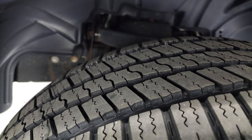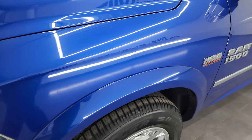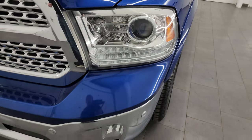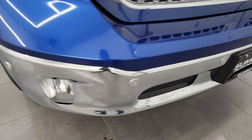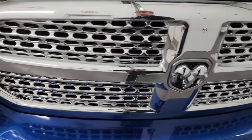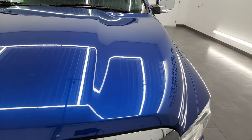This is a clean title history from right here in Wisconsin. I believe it is a two-owner vehicle. The front fender is in excellent condition — I didn't see any dents or dings. It does have the projector style headlamps, the LED running lights, and the factory fog lights. It also has the front bumper parking sensors and that front bumper is absolutely perfect, no dents or dings on there.